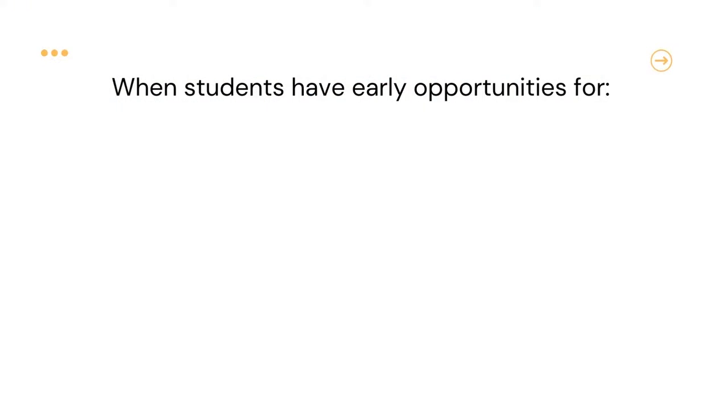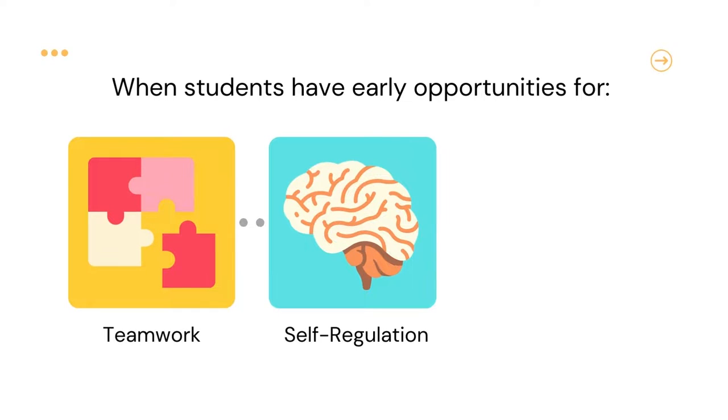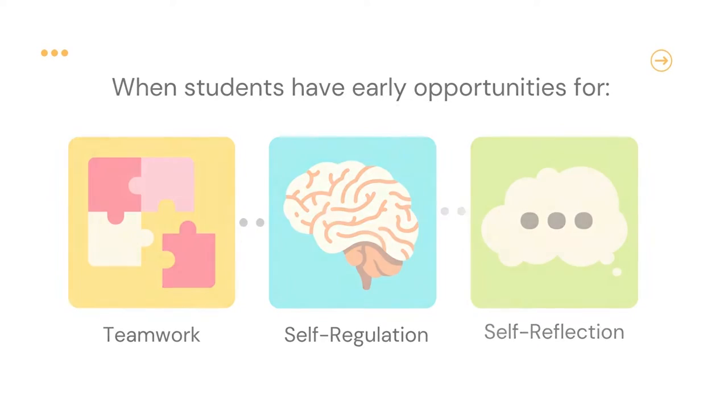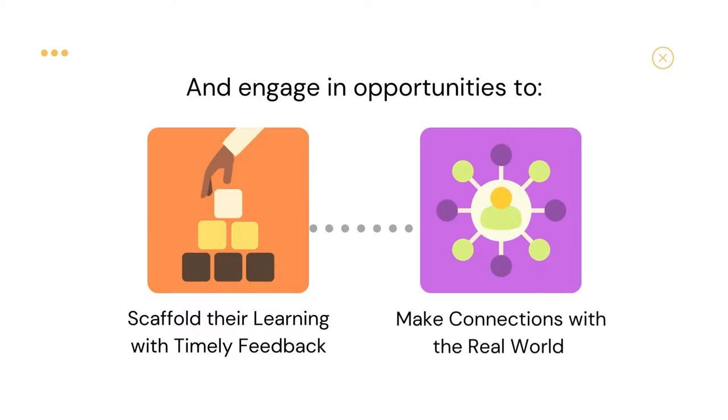We also know that when students have early and supported opportunities to engage in teamwork, learn self-regulation, practice self-reflection, engage in opportunities to scaffold their learning, and make connections between their coursework and the real world, they're more likely to experience success in their academic studies.